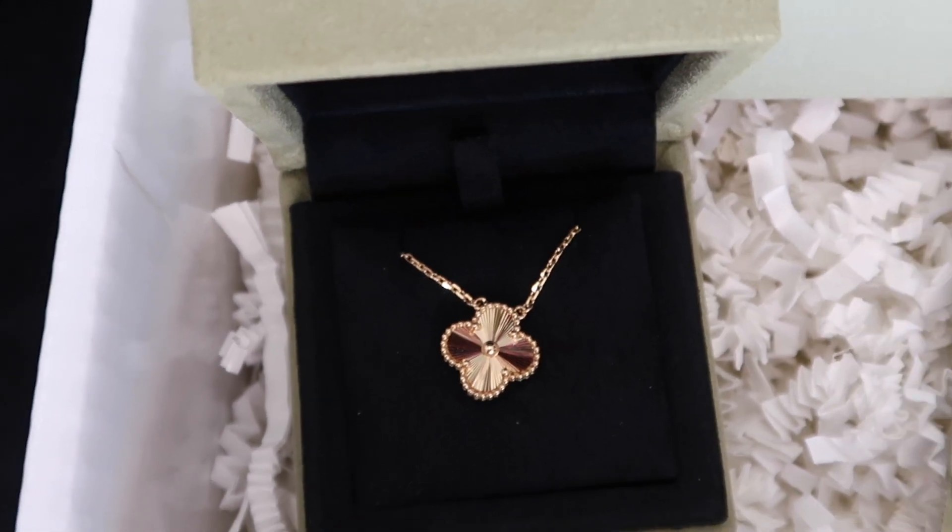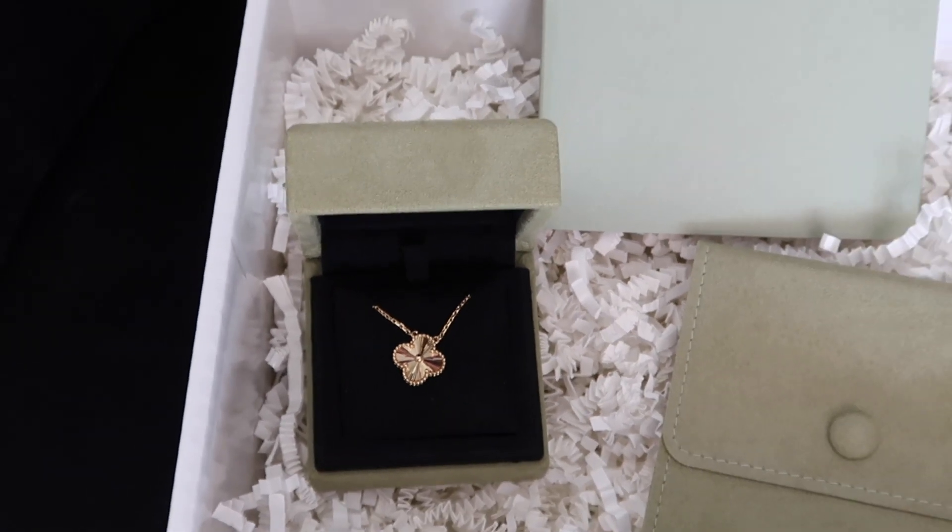I decided to go with the Alhambra — I think that's the name — the one in gold. I was debating either to get this one or the mother of pearl, but I did my research and apparently you shouldn't shower with the mother of pearl. I plan to use this every day. Although I don't sleep with my jewelry and I don't shower with it, I do plan to wear this every day and felt more comfortable with this model.